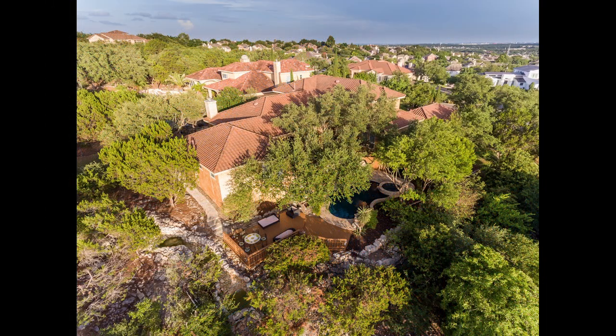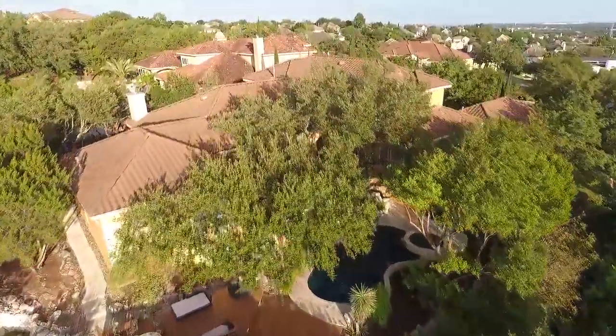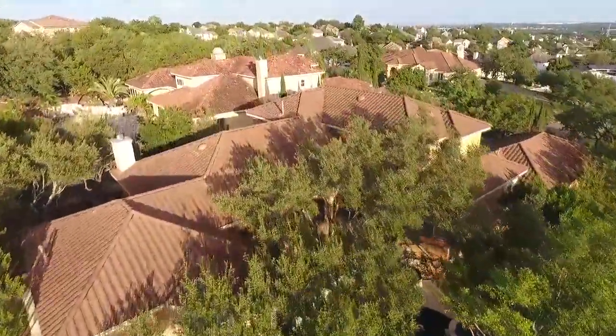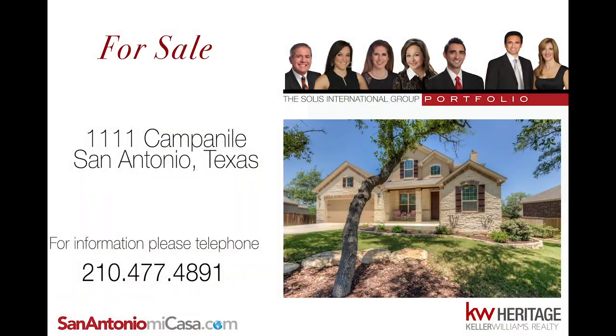1111 Campanile is your new luxury dream home. For more information or to schedule your private home tour, call 210-477-4891 or visit sanantoniomicasa.com.